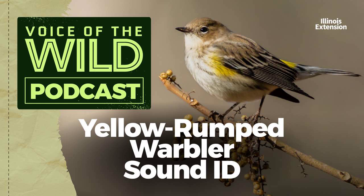This is the yellow-rumped warbler, Setophaga coronata, from the family of wood warblers, Parulidae.